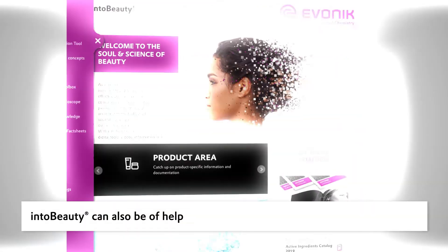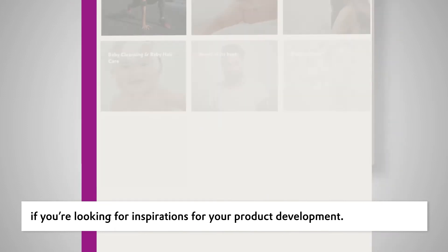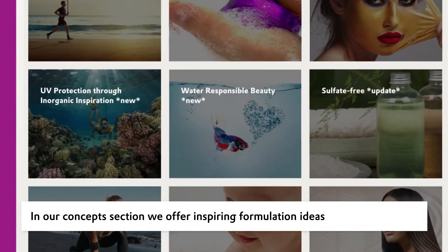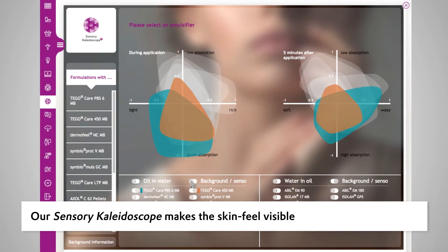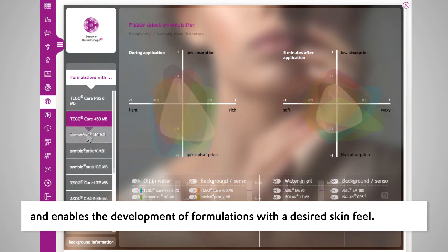IntoBeauty can also be of help if you're looking for inspiration for your product development. In our Concepts section, we offer inspiring formulation ideas that target worldwide consumer trends. Our Sensory Kaleidoscope makes the skin feel visible and enables the development of formulations with a desired skin feel.